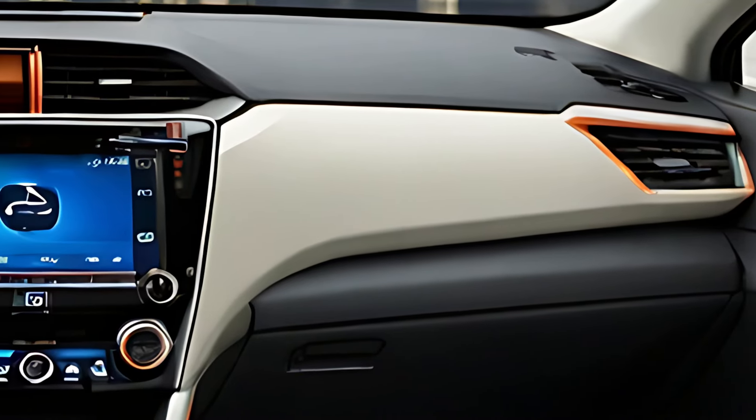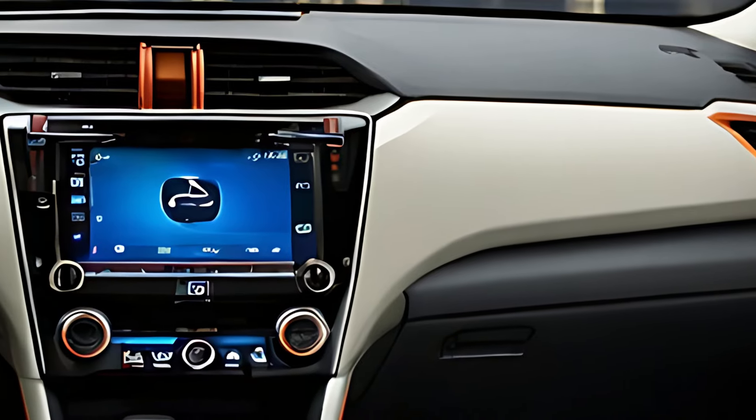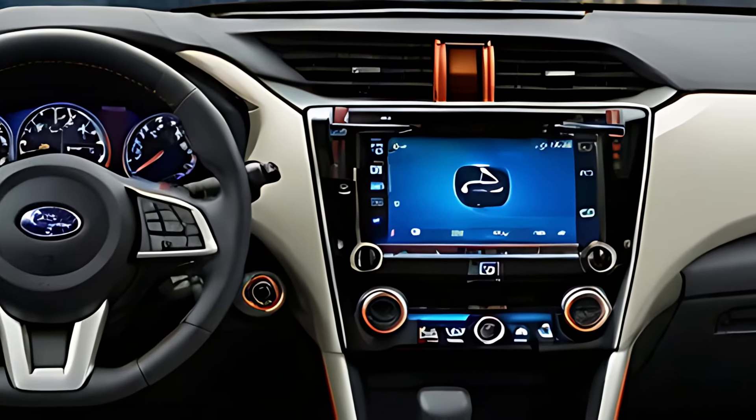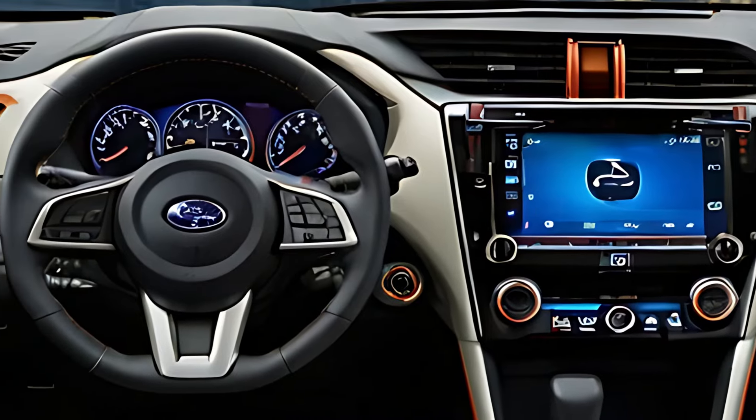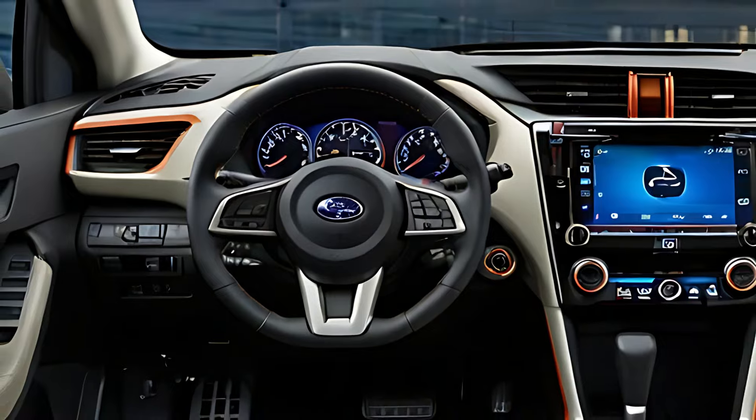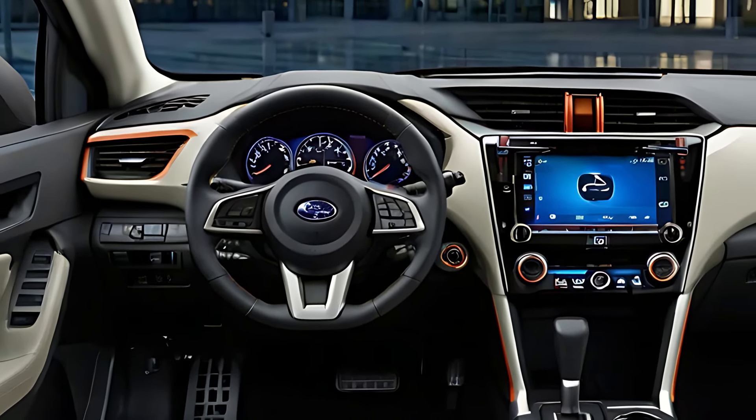The 2025 Crosstrek is equipped with Subaru's latest infotainment system, featuring a 7- or 8-inch touchscreen that includes Apple CarPlay and Android Auto integration. The system is intuitive, offering easy access to navigation, music, and hands-free communication.